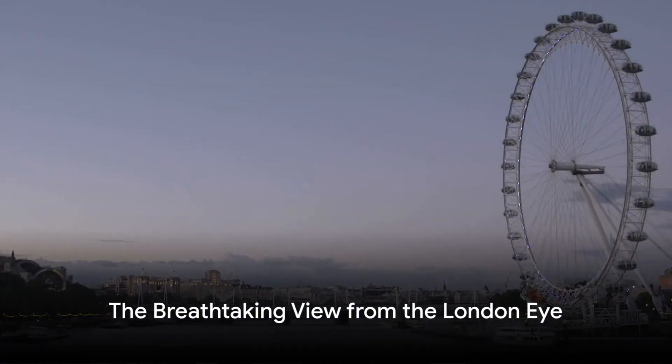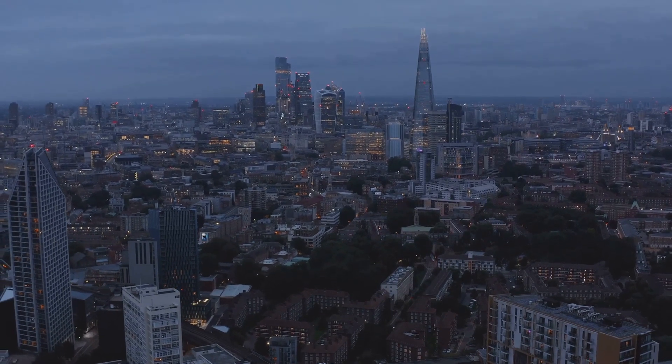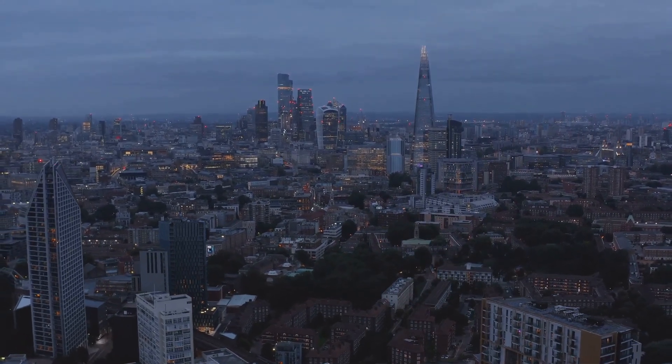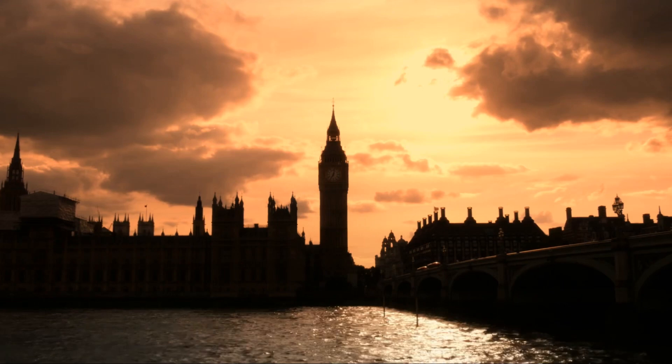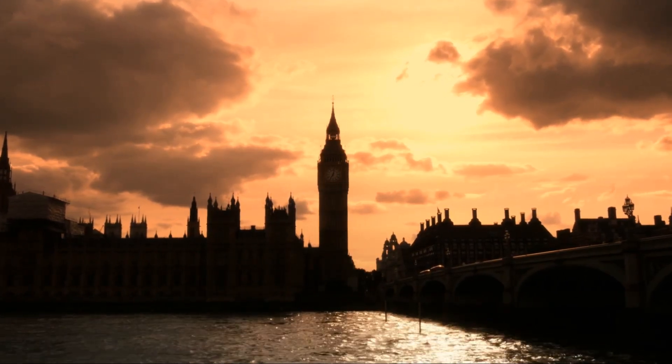Ever wondered how the view from the top of the London Eye looks? It's a breathtaking panorama of the city, a sight that will etch itself in your memory. From the Houses of Parliament to St. Paul's Cathedral, it's a picture-perfect postcard of London's skyline.